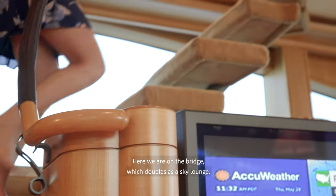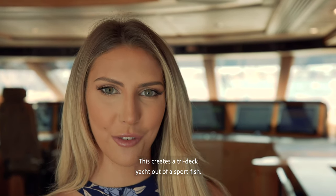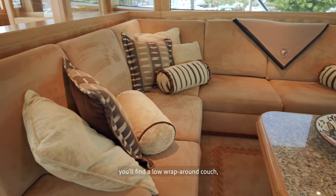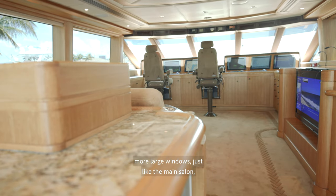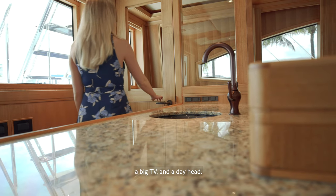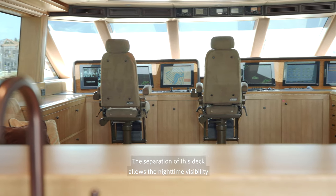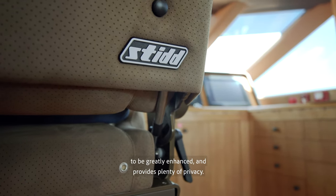Here we are on the bridge which doubles as a sky lounge. This creates a tri-deck yacht out of a sport fish. In the aft section of the upper deck you'll find a low wrap-around couch, more large windows just like the main salon, a big TV, and a day head. The separation of this deck allows the nighttime visibility to be greatly enhanced and provides plenty of privacy.